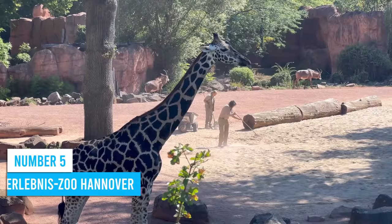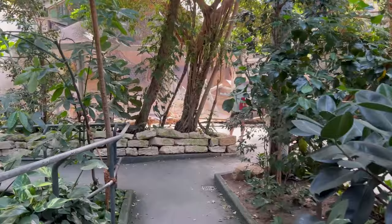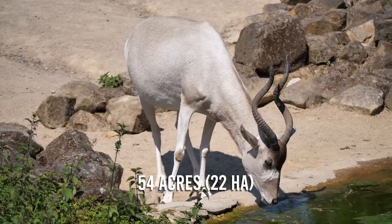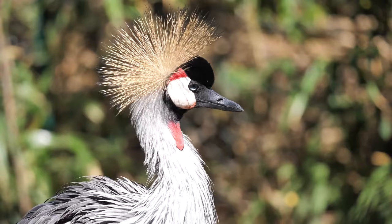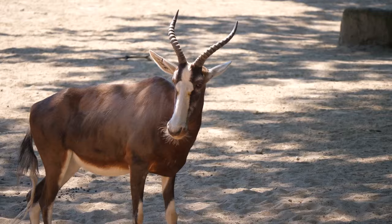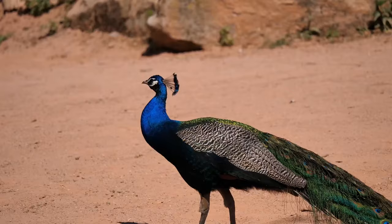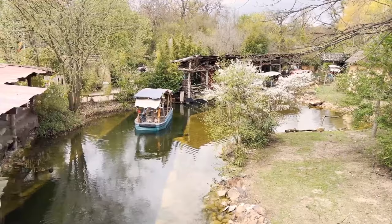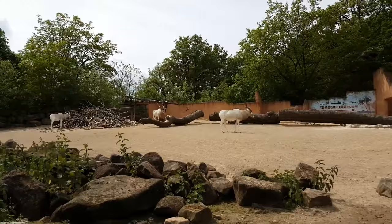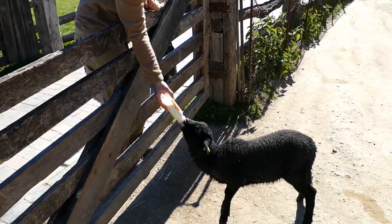Number 5: Erlebnis Zoo Hanover. If you're planning a family trip to Hanover, you can't miss the Erlebnis Zoo. This incredible zoological garden, founded in 1865, spans across 54 acres and is home to over 3,400 creatures from 237 species. It's not just a zoo — it's a sanctuary dedicated to wildlife preservation. Explore the animal enclosures, hop on the boat rides for a unique perspective, and check out Meyer's Farm, where children can interact with and learn about domesticated animals.